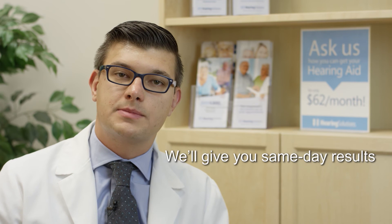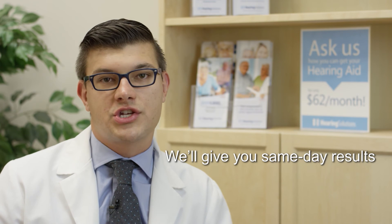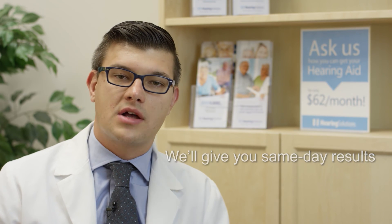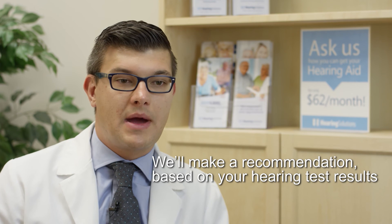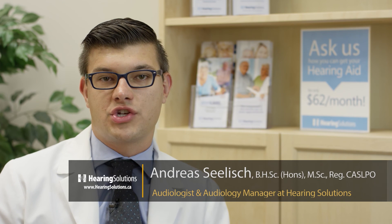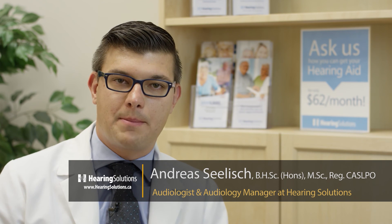Once we have a complete picture of the test results, we explain the results and make sure that everything is understood — what's causing the problems that's driven the individual into the office. Once we have this information we can make a recommendation. The recommendation might include a referral if the hearing loss is treatable, or it may also include a hearing aid evaluation if that's something that can benefit the patient.